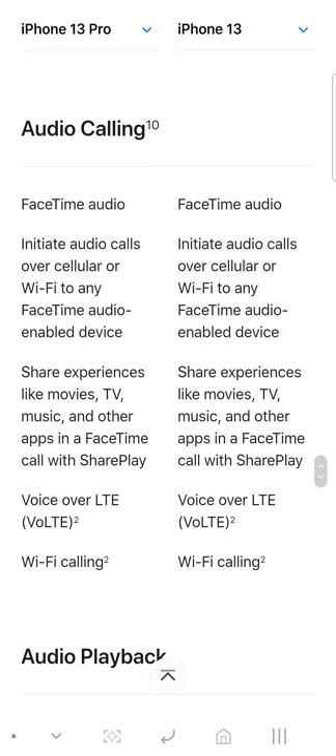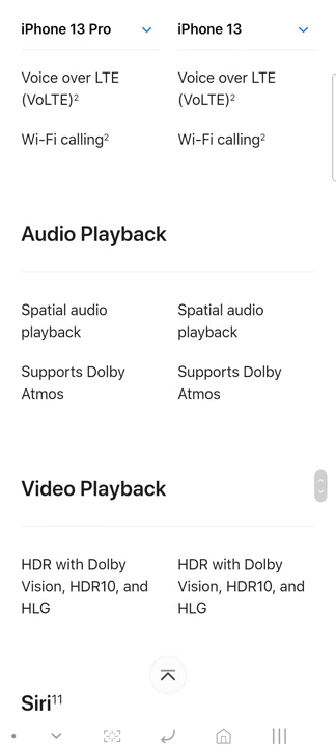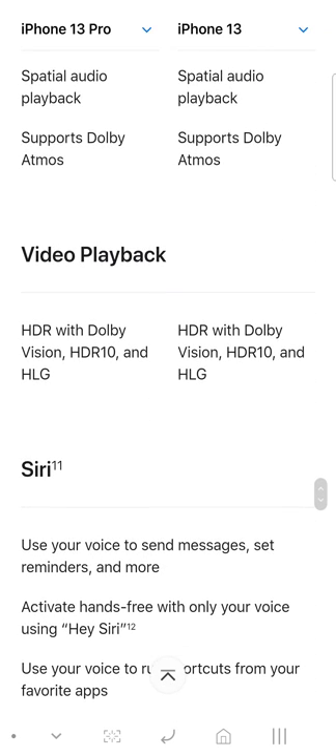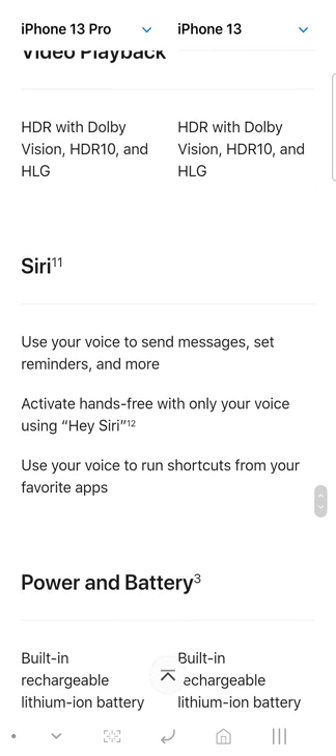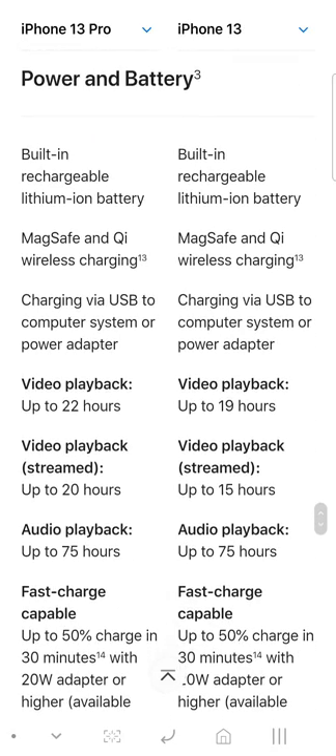You get auto playback with Dolby support and all the audio formats. You also get Siri activation and all the battery features.